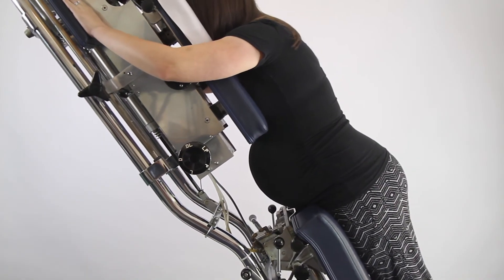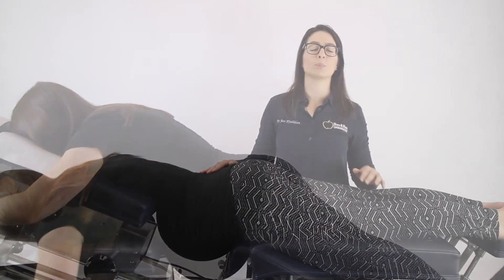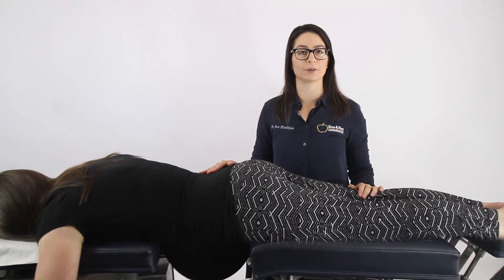In our practice, our adjusting tables allow us to create room for the pregnant belly to relax in. We also have special pregnancy belly pillows for extra comfort. If you have any questions relating to chiropractic and pregnancy, please get in contact with us.